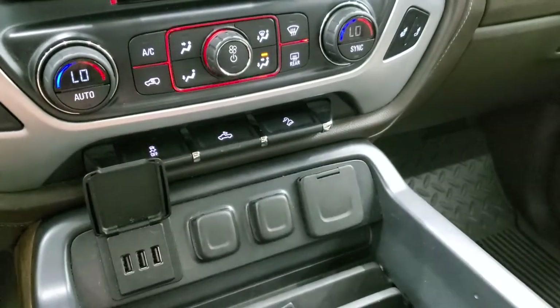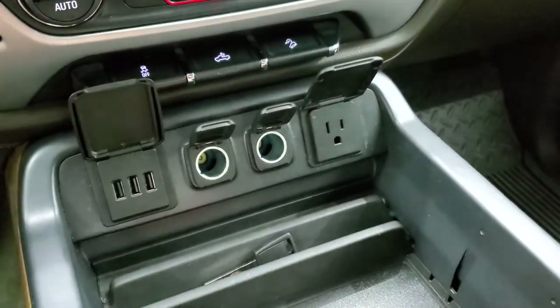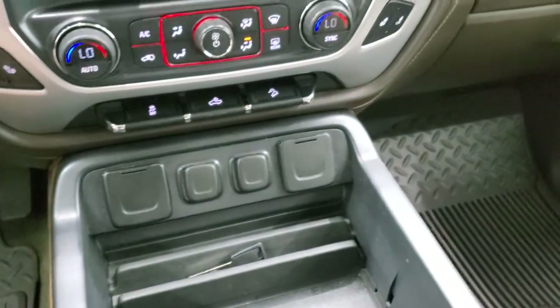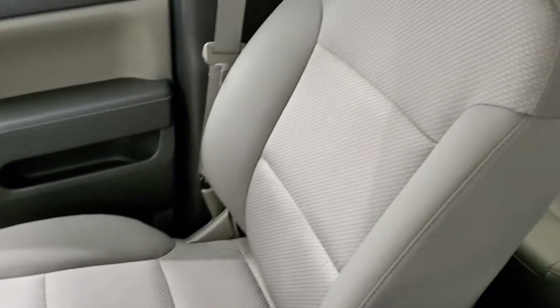It has downhill assist control and comes with three USB ports, two 12-volt power points, and a 110-volt 150-watt plug-in. Everything inside this truck is very nice and clean — smells very clean inside, and I don't think it's ever been smoked in.